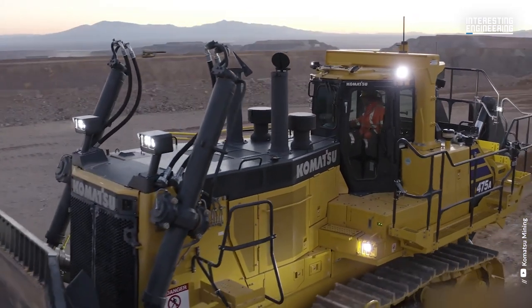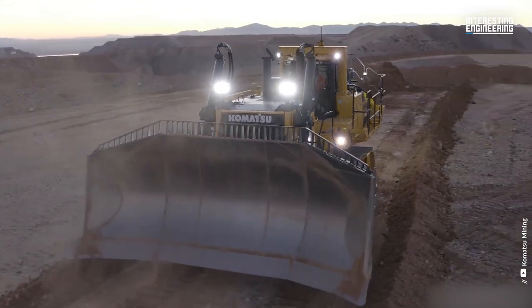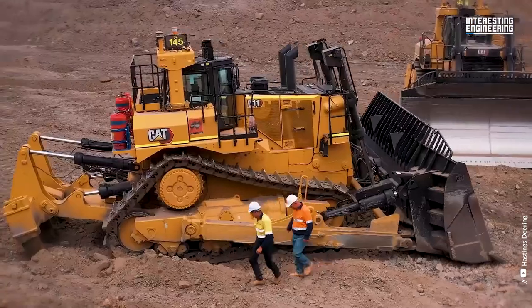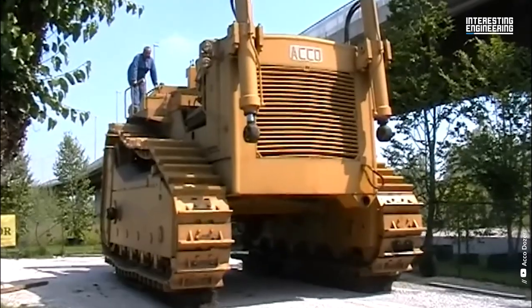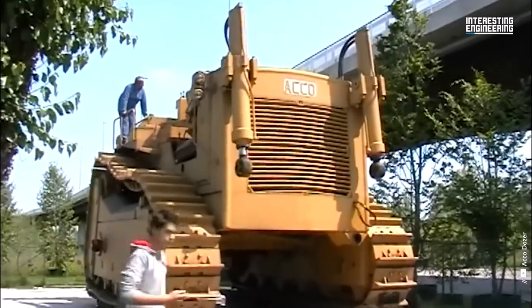Join us as we take a closer look at the technology and capabilities of these massive machines. Get ready to be amazed by the sheer strength and precision of these beasts of industry. They'll make you want to dig up your backyard and build a fort, just like when you were a kid.